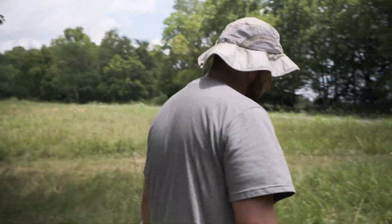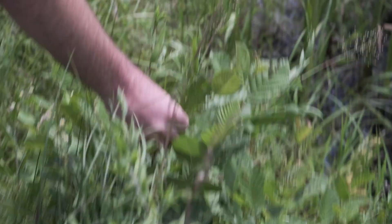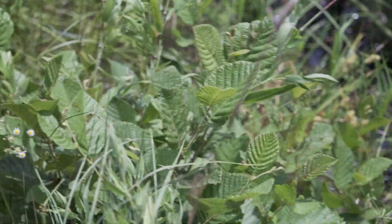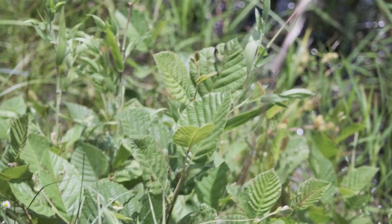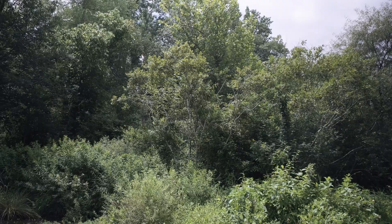We're going to be adding a lot more buttonbush along with alder, which is this plant right here. Alder grows in creeks and on the edges of creeks and ponds. The larger version of it, as it matures, gets about 15 to 18 feet tall and wide, and they form thickets in wetlands like this.